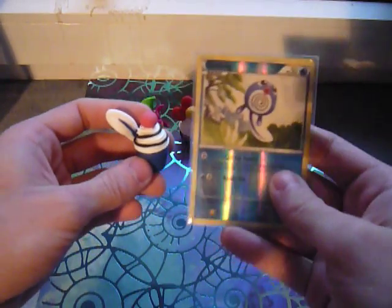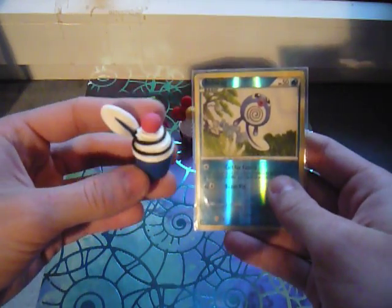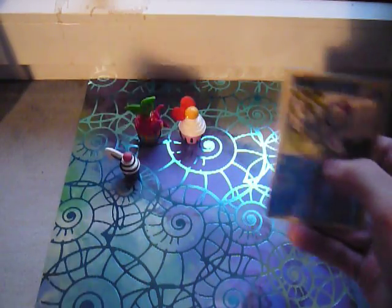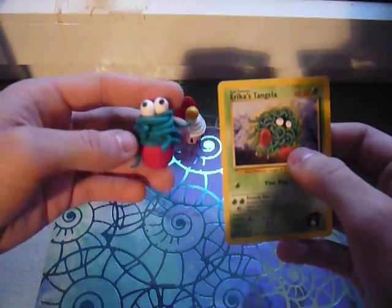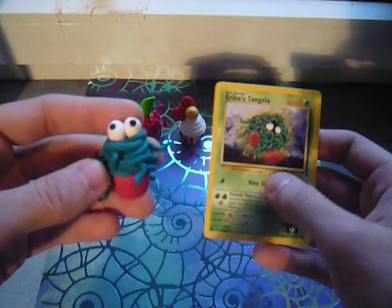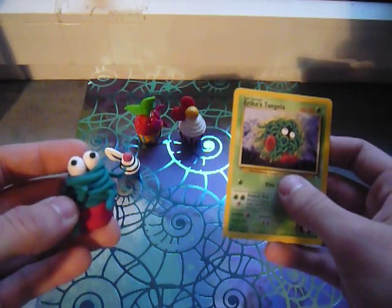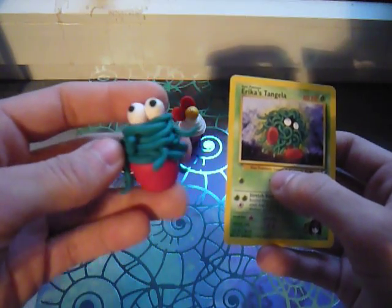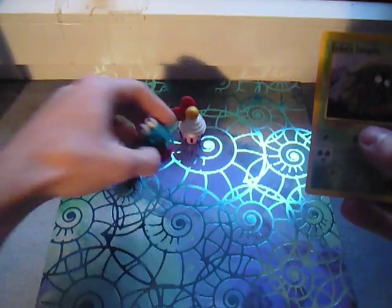The first one is this Poliwag cupcake, and this is the Pokemon. And then I have Tangela. I kind of like them to be abstract, so that way it doesn't scream the Pokemon, but you can still tell what Pokemon it is. For the more simple Pokemon I do have to add things to them so that way it doesn't just look like a regular cupcake. So that's Tangela.